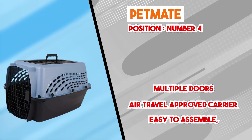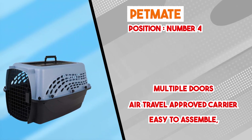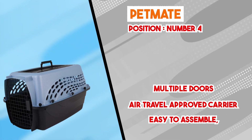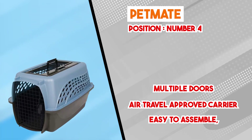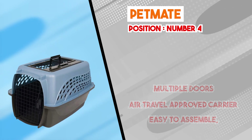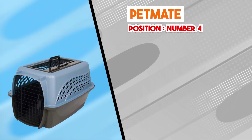In summary, the Petmate Cat Carriers line stands out as a versatile and user-centric solution for cat transportation. With their sturdy build, adaptable sizing, ventilation system, interior comfort, and portability, these carriers offer a comprehensive package suitable for a range of travel scenarios. By prioritizing safety, convenience, and the well-being of both cats and their owners, the Petmate Cat Carriers demonstrate their effectiveness as reliable and functional means of feline transportation.